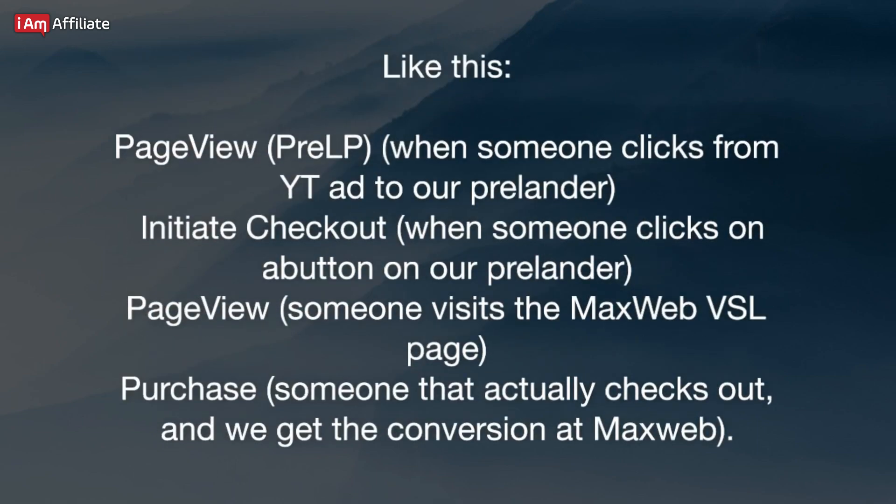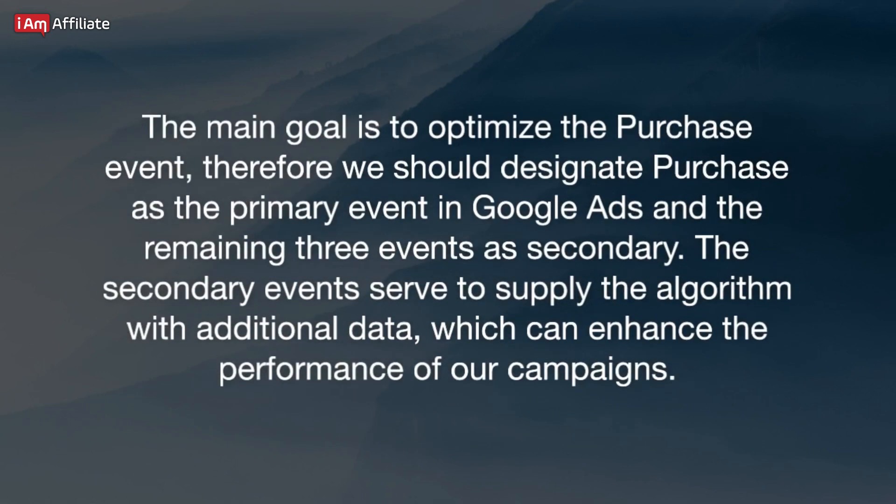The four events are: Page View Pre-LP, when someone clicks from your ad to your pre-lander; Initiate Checkout, when someone clicks a button on your pre-lander; Page View, when someone visits the MaxWeb VSL page; and Purchase, when someone actually checks out and converts at MaxWeb. The main goal is to optimize the purchase event, so designate Purchase as the primary event in Google Ads and the remaining three as secondary events. The secondary events supply the algorithm with additional data, which can enhance campaign performance.